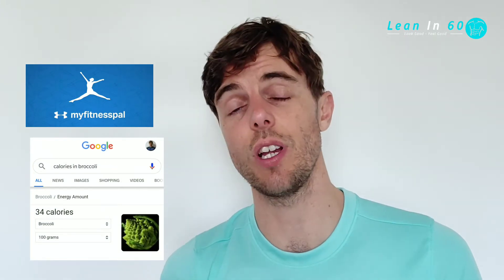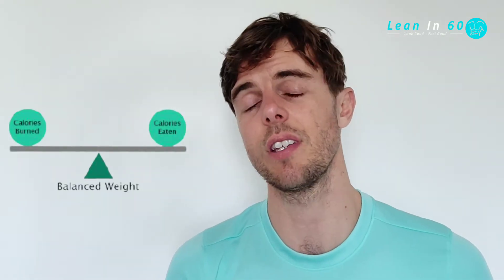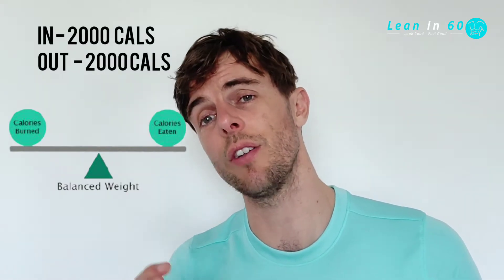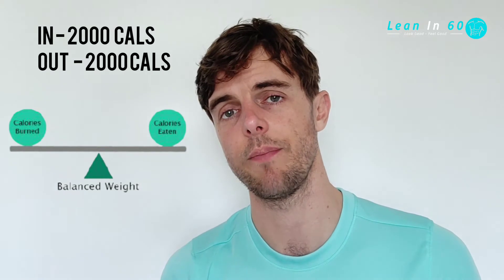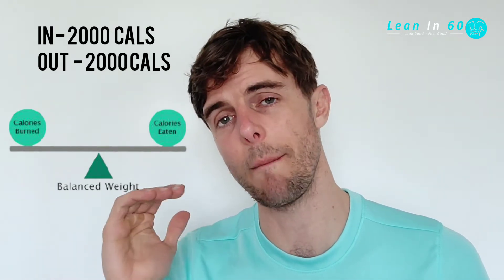So the energy equation that hopefully everyone should know. If you're trying to stay the same and maintain, you want to consume the same amount of calories as you burn. For instance, if you consume 2,000 calories in a day, you also want to burn 2,000 calories in a day. That way, you'll stay the same — that's what we call maintenance.